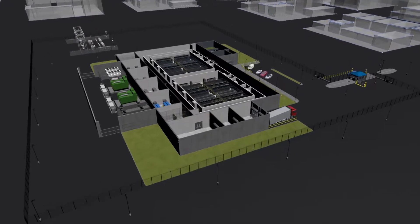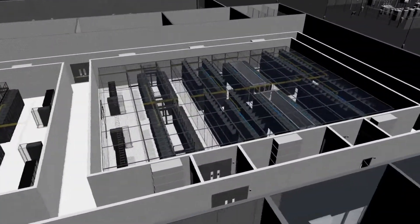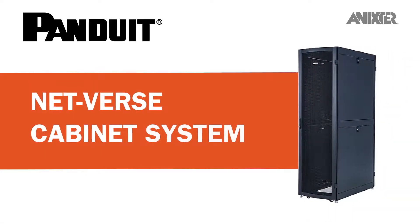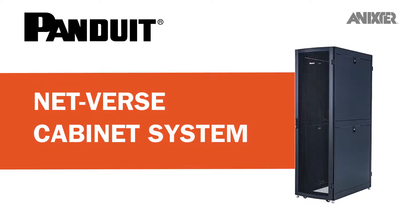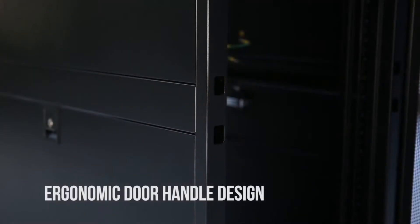Through our global partnerships and data center infrastructure solutions, we'd like to share with you the Panduit Netverse Cabinet System, which is ideal for data center managers that want to maximize flexibility and increase efficiency within enterprise and co-location deployments.